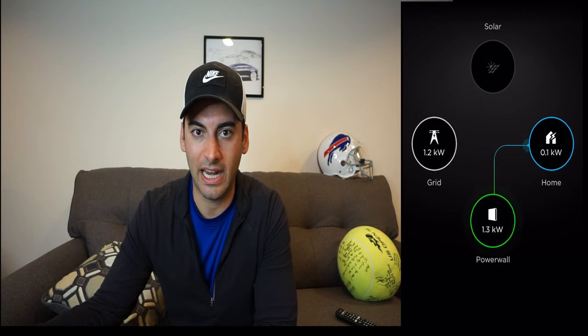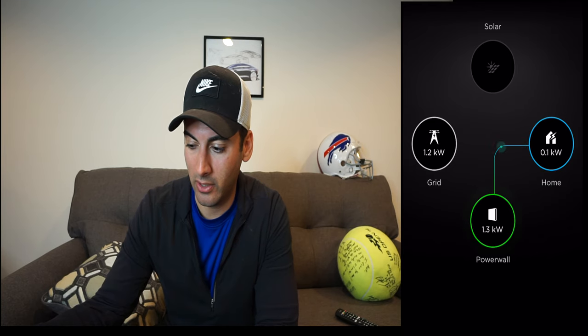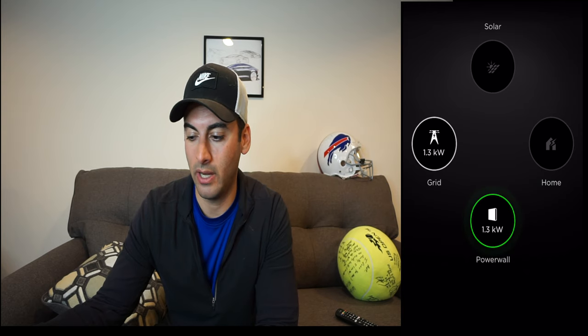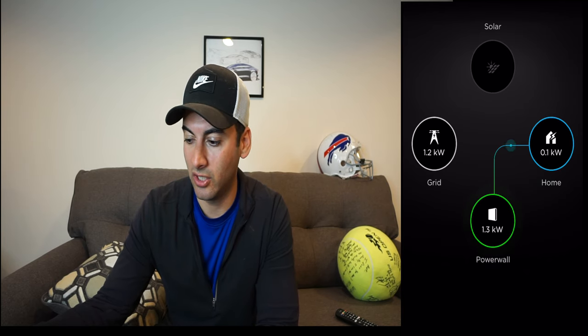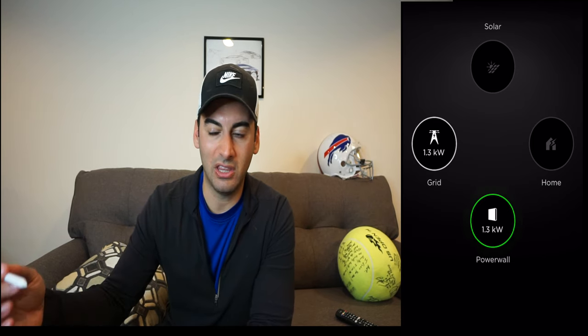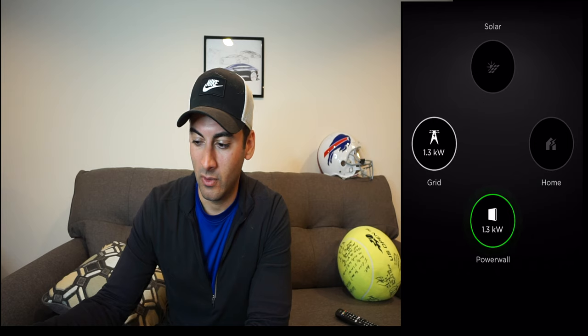There's a little glitch on the app right now — it's showing the home is using 0.1 kilowatts and the battery is pulling 1.3, but I know the home is actually using 1.3 kilowatt hours from the battery. This is just a rare app glitch. After looking at the app for so long, I can recognize it. The home is using 1.3 kilowatt hours right now, and I have roughly 18 kilowatt hours of storage left to get through the night.